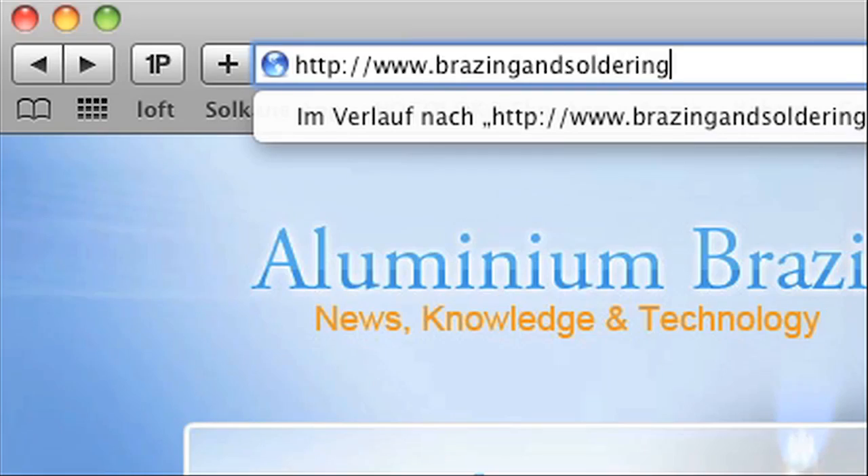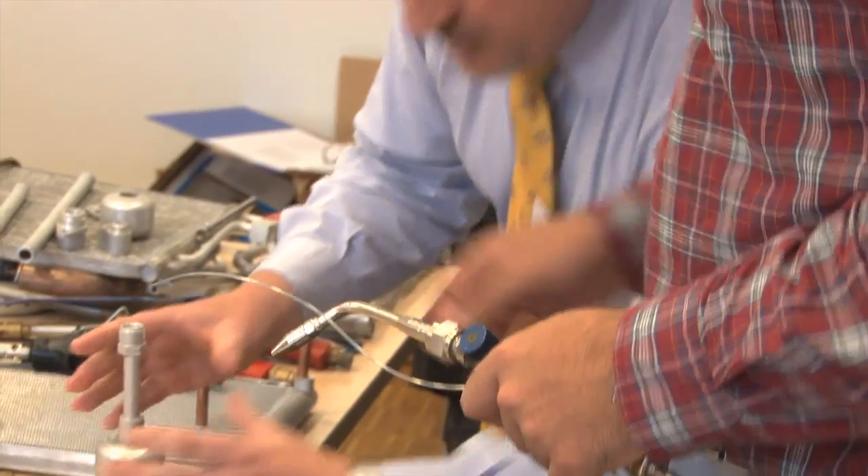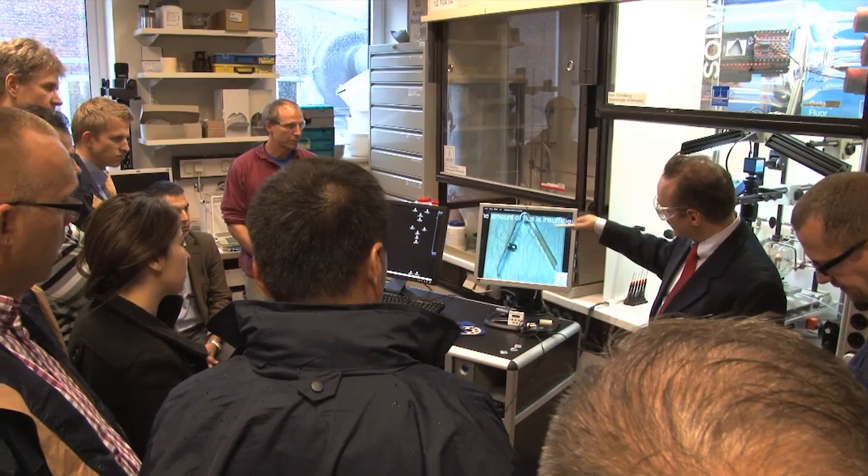The European Association for Brazing and Soldering, EABS for short, together with experts from Solvay Fluor, holds technical training seminars in which the theory and practice of flame and furnace aluminium brazing are communicated in detail.